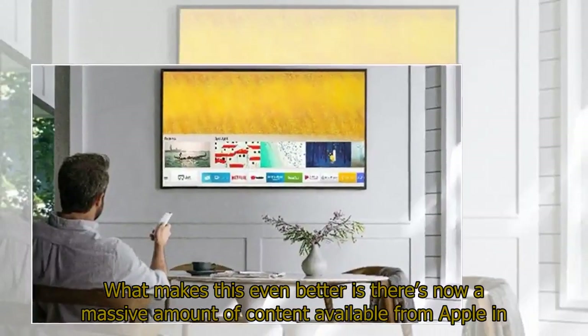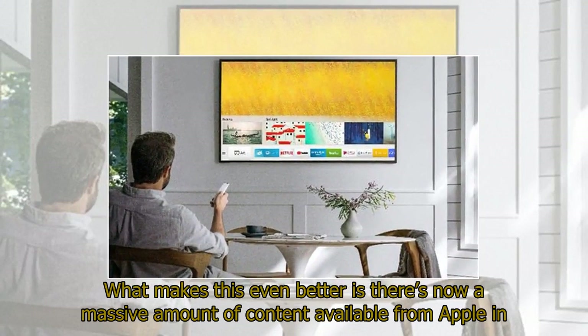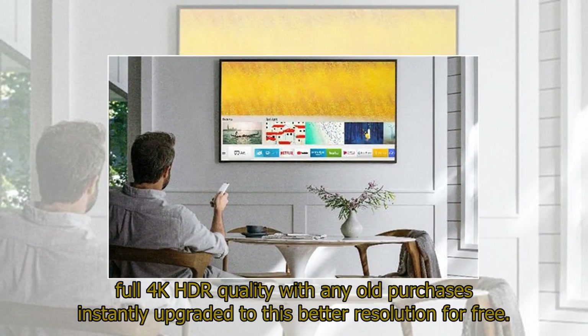What makes this even better is there's now a massive amount of content available from Apple in full 4K HDR quality, with any old purchases instantly upgraded to this better resolution for free.